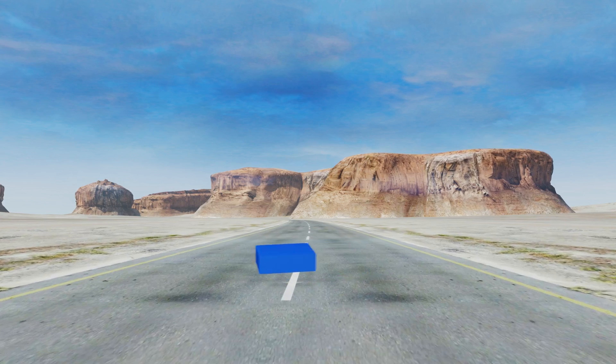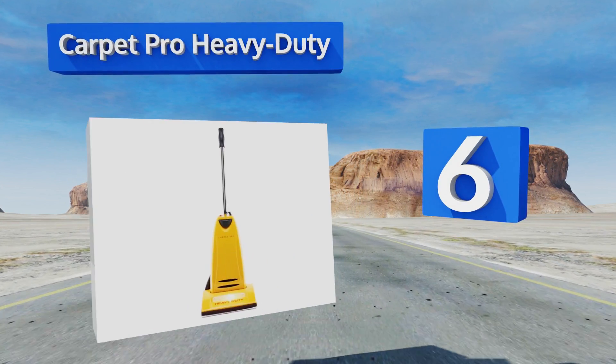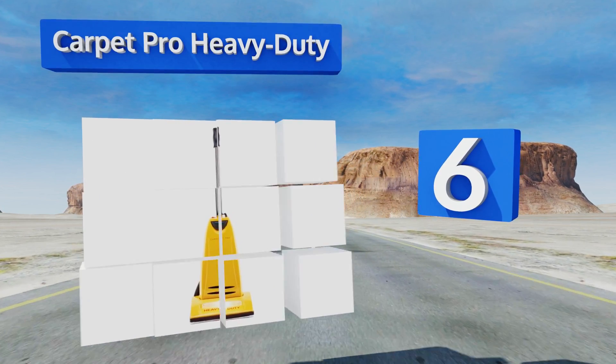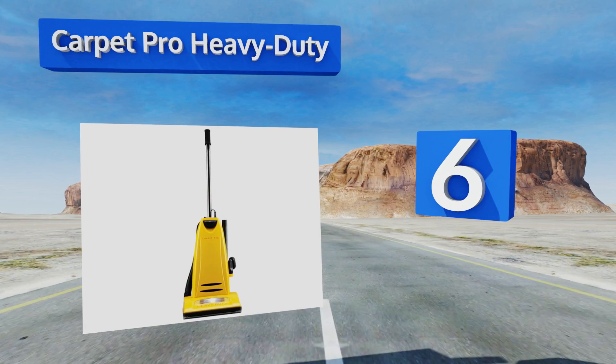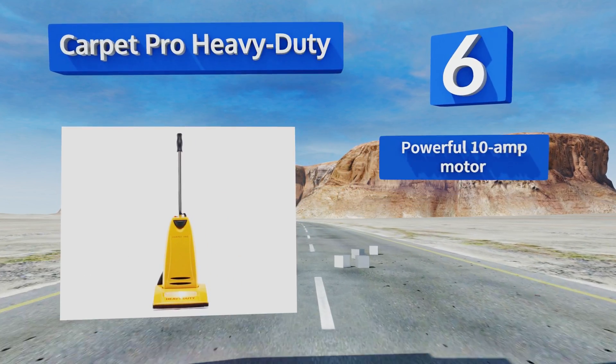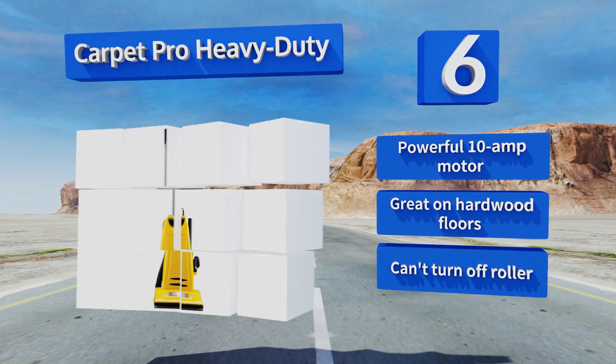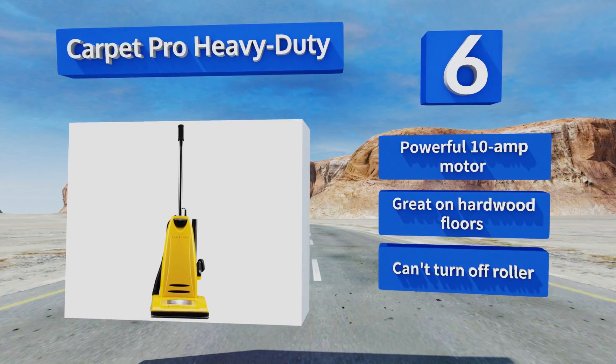Moving up our list to number 6, the Carpig Pro Heavy Duty is a mix of durable metal and high-quality ABS plastic, so you won't have to worry if you're not terribly gentle with it. There's a rubber bumper on the base, so your furniture will be spared if you're cleaning in a hurry. It features a powerful 10-amp motor and is great on hardwood floors. However, you can't turn off the roller.